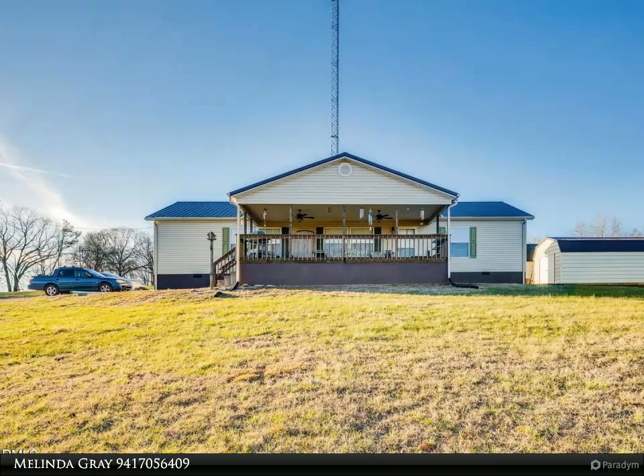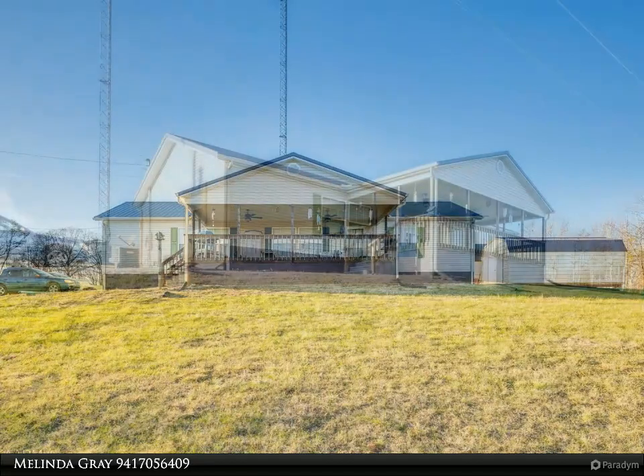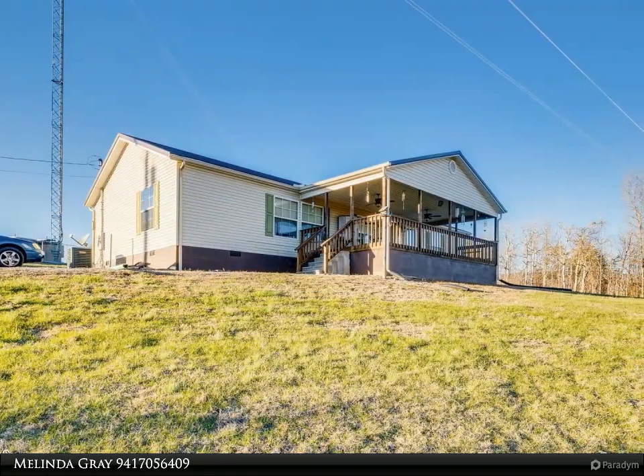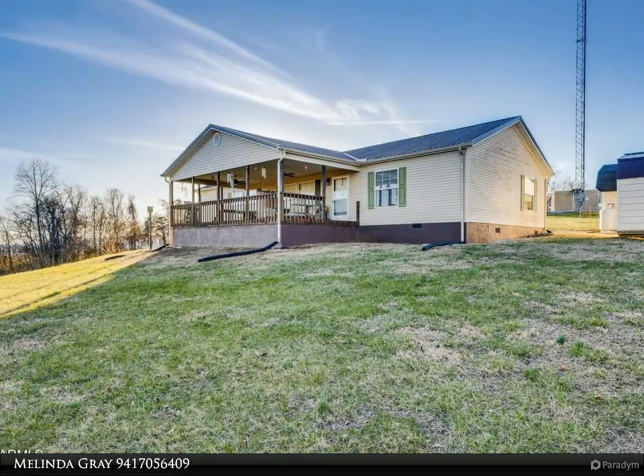Nestled in the privacy of the mountains and beautiful grounds, you will find this incredibly well-maintained, spacious home. Huge rooms — master with glass doors to office and walk-in closet. Two additional bedrooms with walk-in closets.